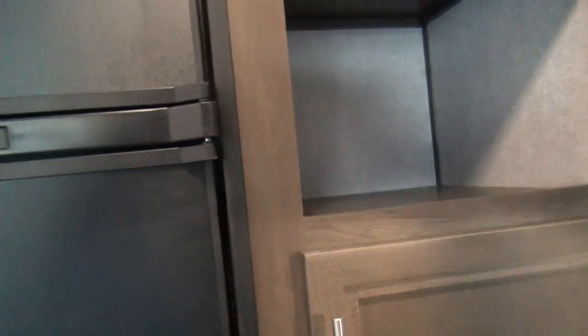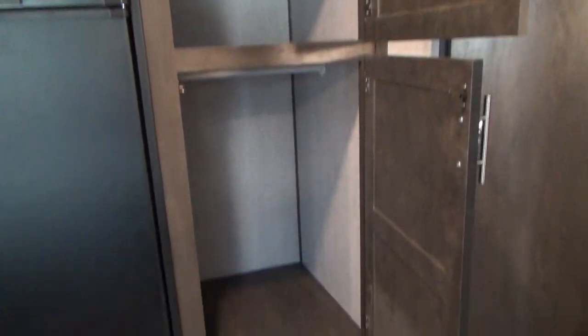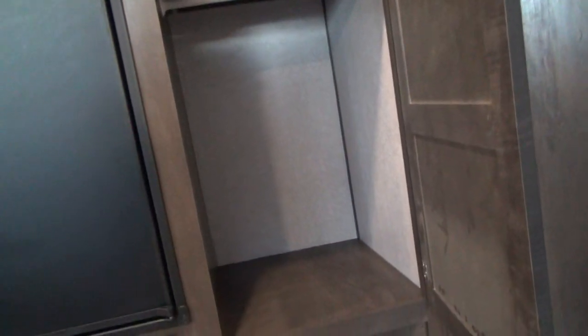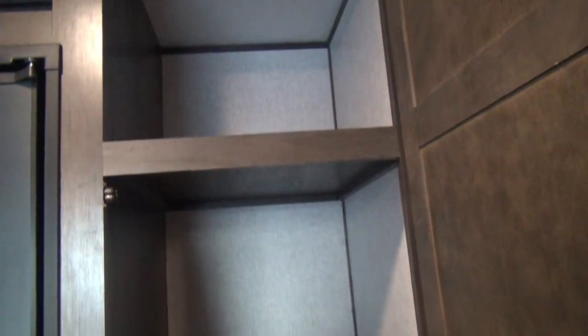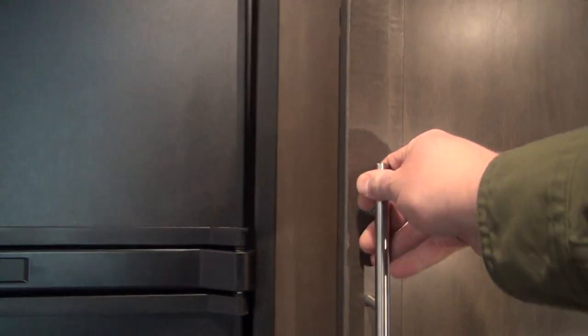Moving on, the storage cabinets next to the refrigerator are extremely large. The lower cabinet is set up with a hanging rod — great for the rear bunk beds so kids have a spot for their clothes. Above it is shelved as a pantry for food storage. It's a really interesting and well-thought-out setup.